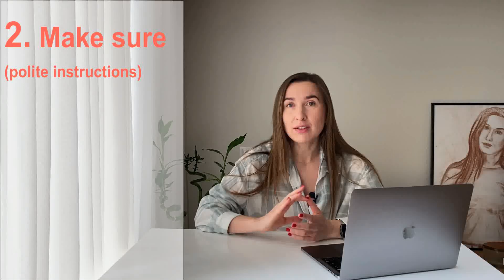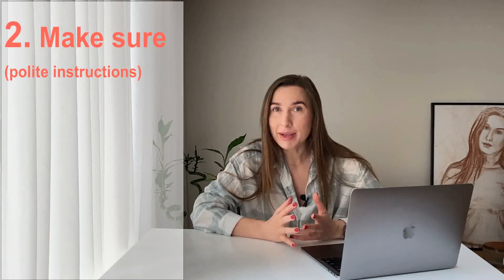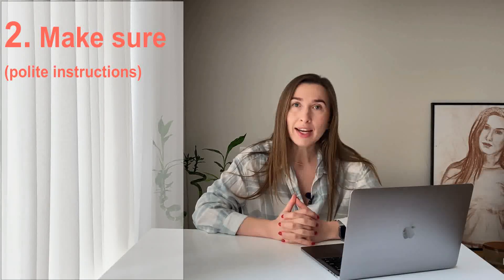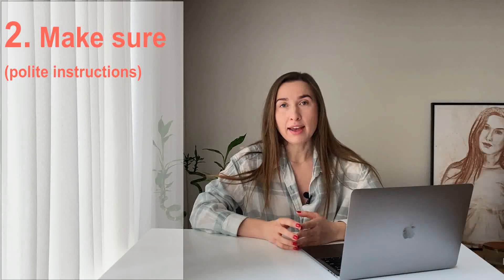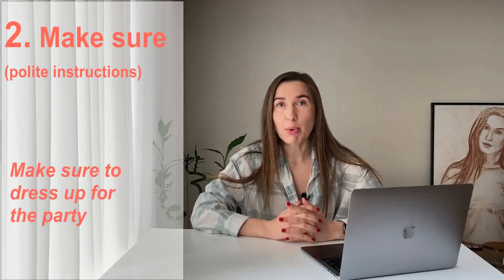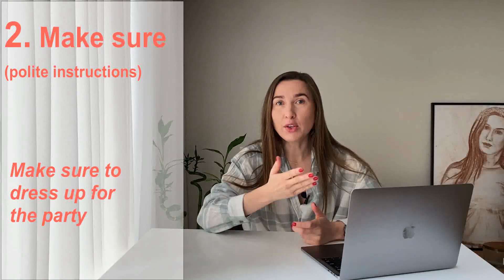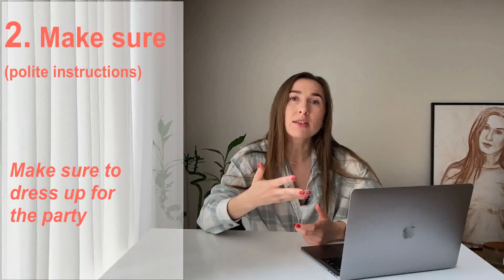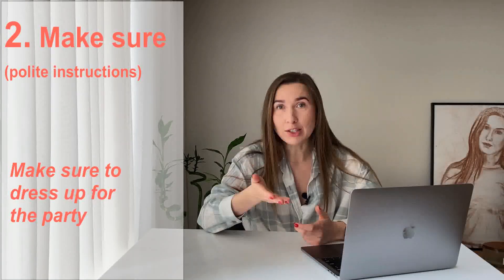'Make sure' sounds much better instead of 'you need to' or 'you have to.' It's going to sound more polite, less demanding, less pointing fingers. Let's take a look at how we use 'make sure' in context. Let's say you are going to a corporate party and your manager is telling you 'make sure to wear a smart suit to this party.' Instead of saying 'you must wear a suit,' they can tell you 'make sure to wear a smart suit to the party.' 'Make sure' is gonna sound more friendly than 'you must,' 'you should,' 'you need to,' or 'you have to.'